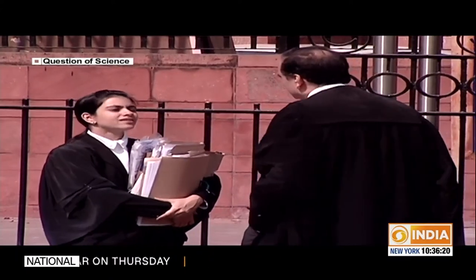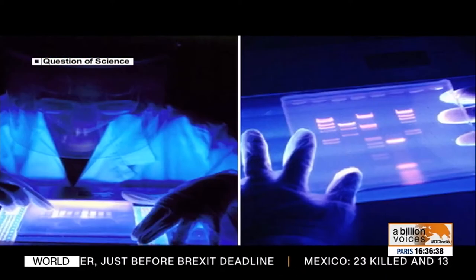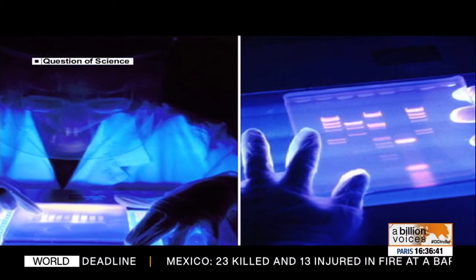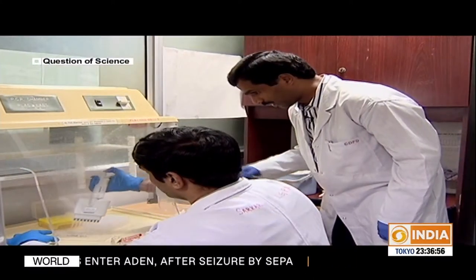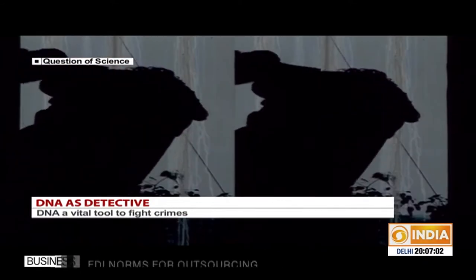Twenty years ago when the technology was first introduced, there would be questions in court — particularly from defense lawyers — asking whether this technique is valid enough, accurate enough. Those questions no longer apply. The future of the technology is really in expanding its use within India. With a very conservative estimate, we are doing less than 1% of cases that need to be done, and our goal will be to expand. With these challenges to meet, DNA detectives forge ahead with renewed vigor.